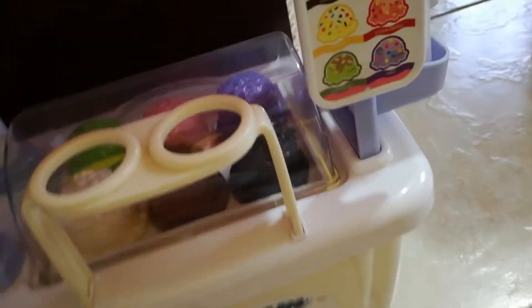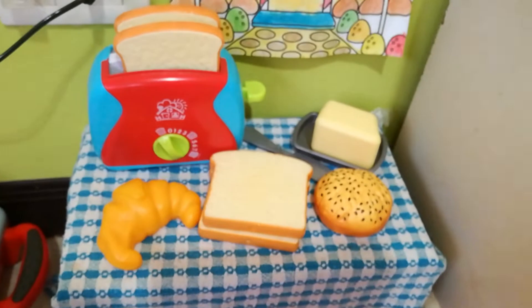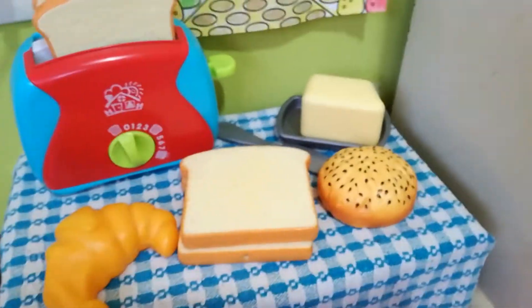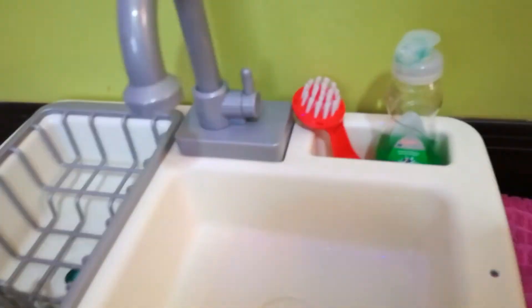Over here we have some random stuff and the staircase. There's a board I don't really use anymore because it took too much space, a light I sometimes use, and the ice cream truck. Moving into the kitchen, here we have a little bread table with a toaster and bread and butter, a little waffle maker, and the stove and dishwasher — no water or batteries in it right now.